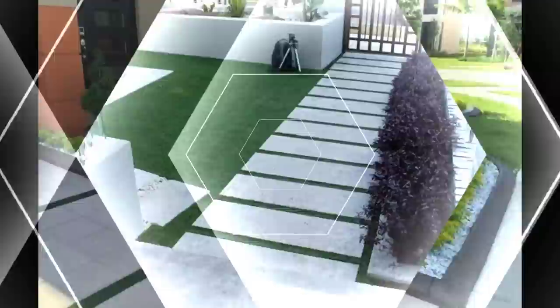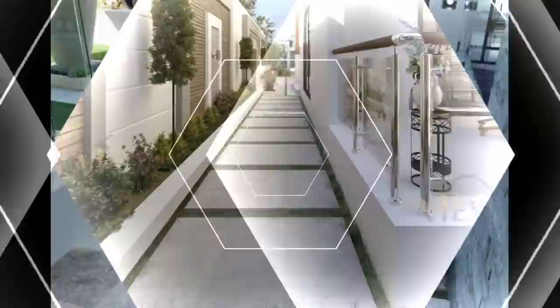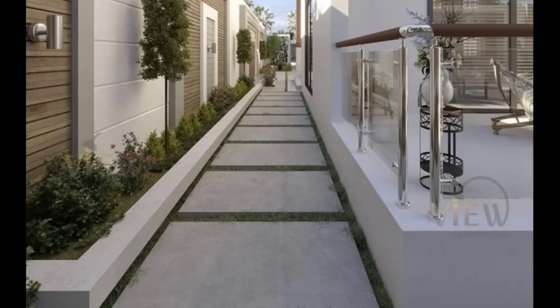Sifted gravel is made up of similar-sized aggregates that don't compact well and remain loose underfoot. Whatever your paving material, make sure your paved surfaces are slightly sloped to keep water from pooling.